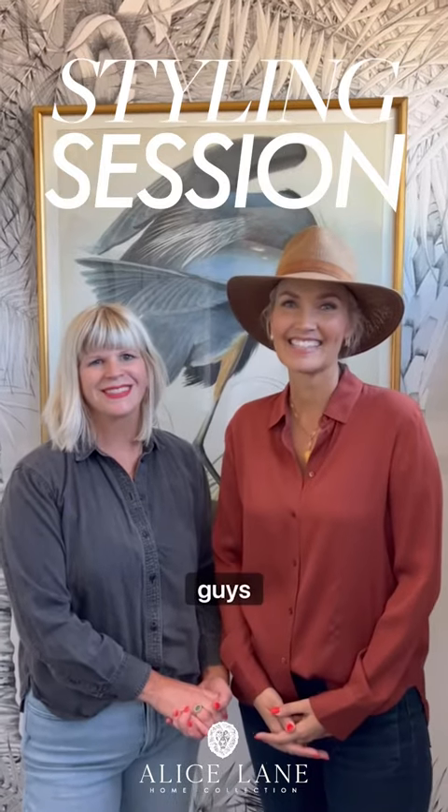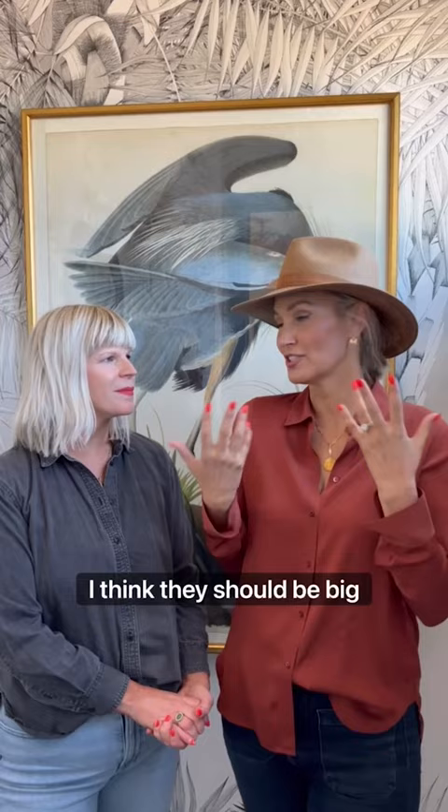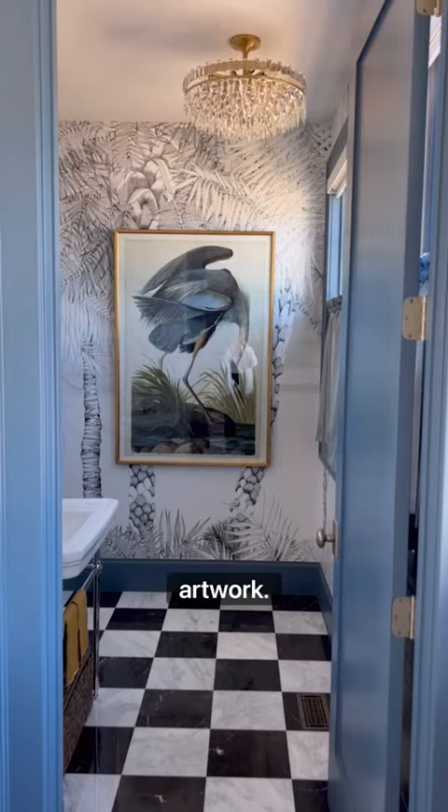Hi guys, happy Friday! We're on location in a client's powder bath and we want to talk about powder bath design. Powder baths are a magical little world unto themselves — I think they should be big design. You spend very little time in here so you're never going to get tired of it. In this home we went really big with pattern, the artwork, and we've got some really cute styling to show you too.